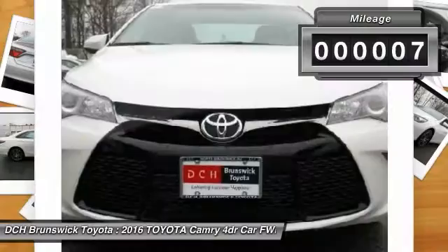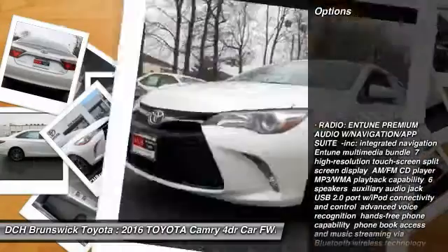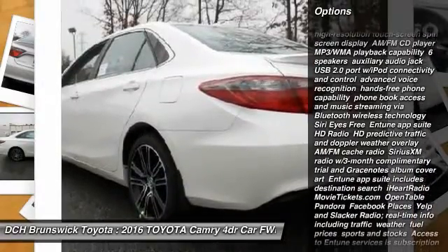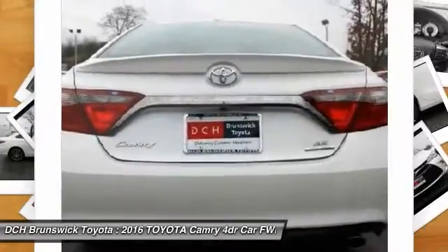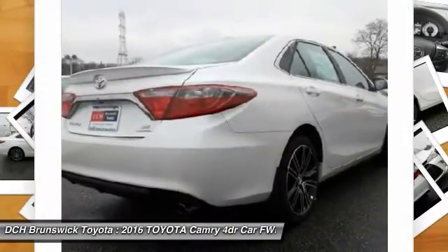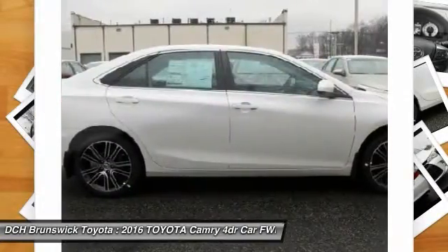Here are some of this vehicle's great options: steering wheel audio controls, anti-lock braking system, keyless entry, leather-wrapped steering wheel, Bluetooth, moonroof, adjustable steering wheel, power steering, aluminum wheels, cruise control.